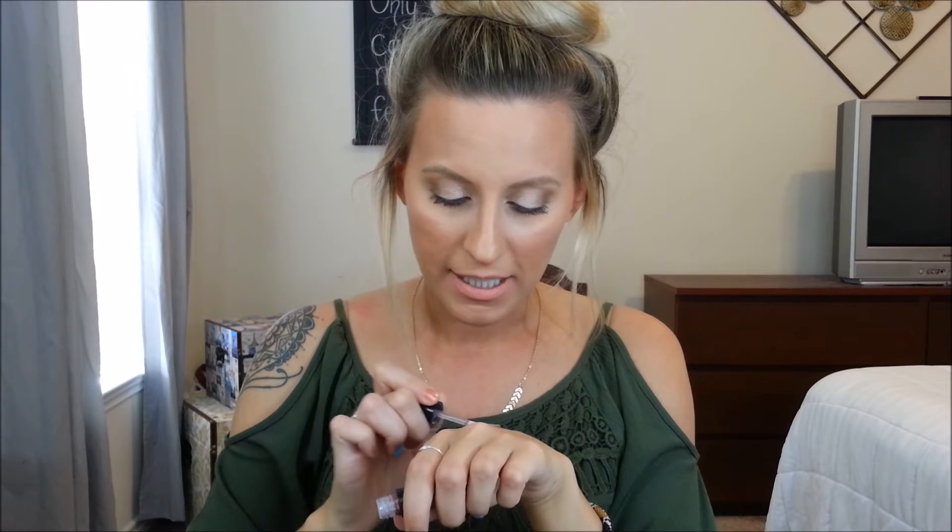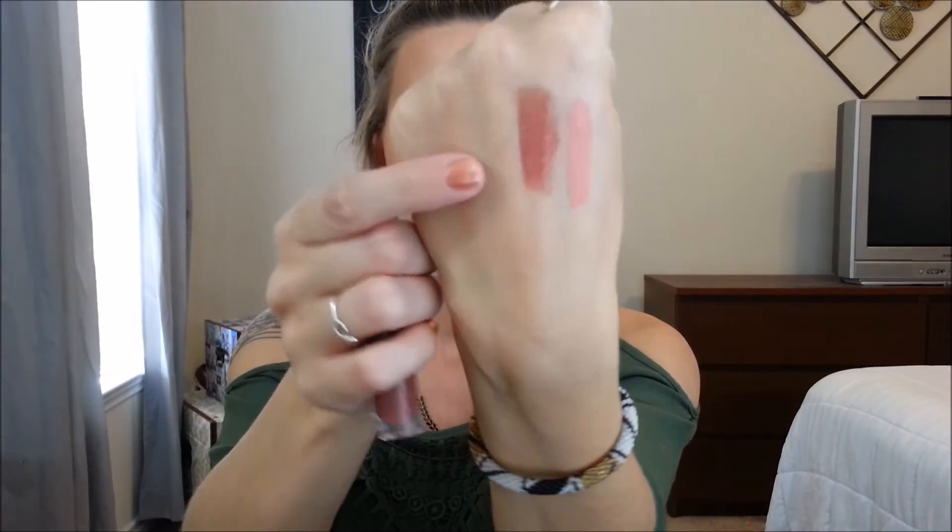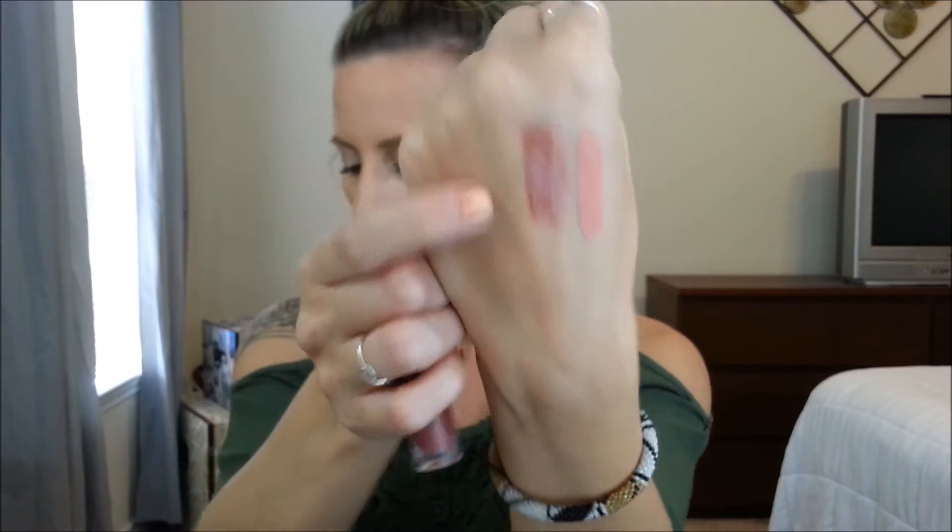The first sample I got is the Bare Minerals Marvelous Moxie Lip Gloss in the shade Maverick. This is a pretty good size sample to be in a subscription bag. I'm swatching it for you now — wow, these are pretty pigmented. I can see this being a really pretty fall color.